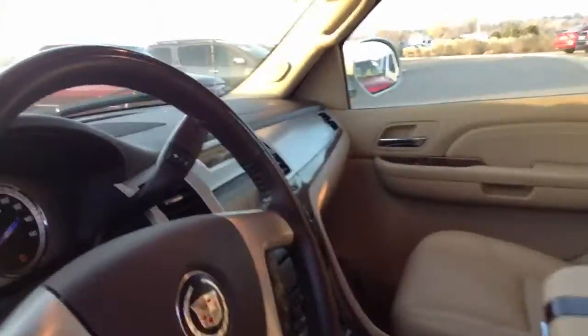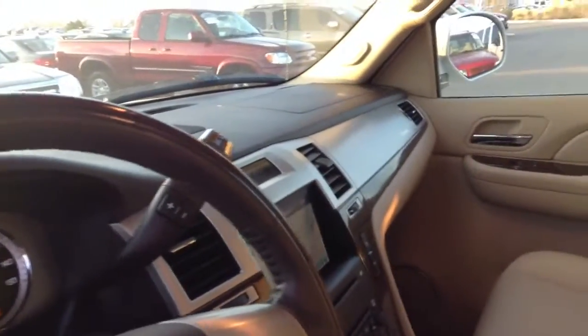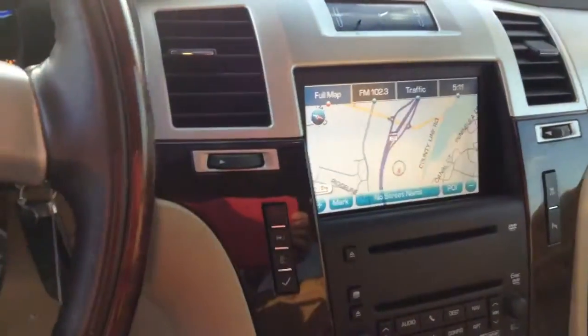Going to go in here and take a quick peek, look around. Dash gauges — interior on it looks super clean inside and out, and a picture of the back.